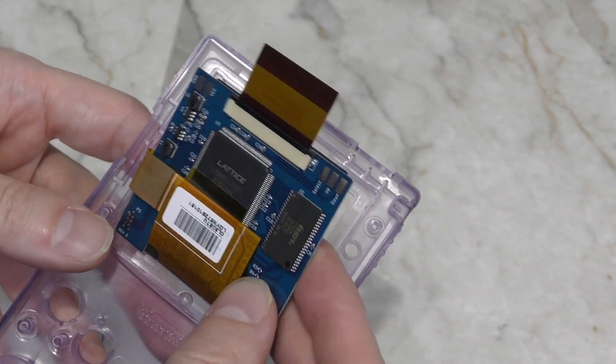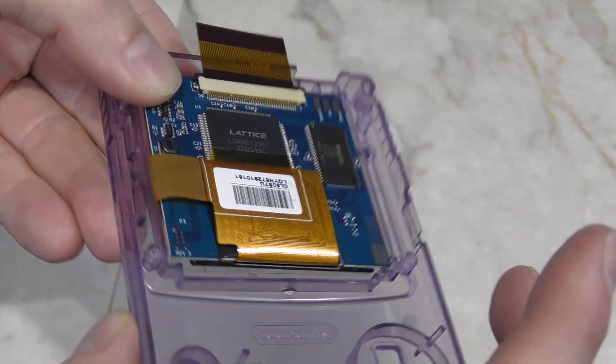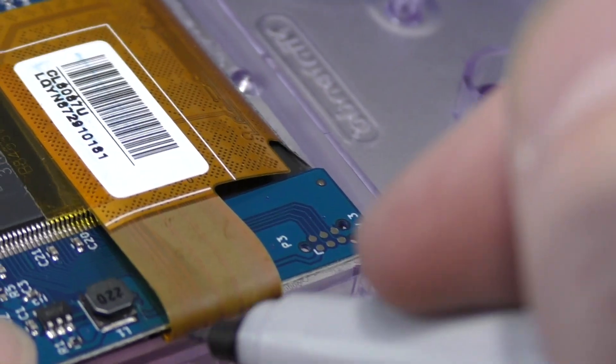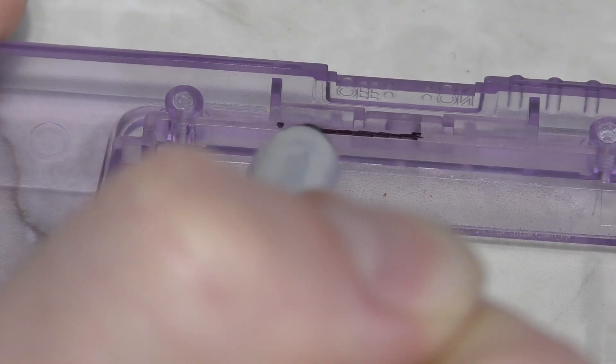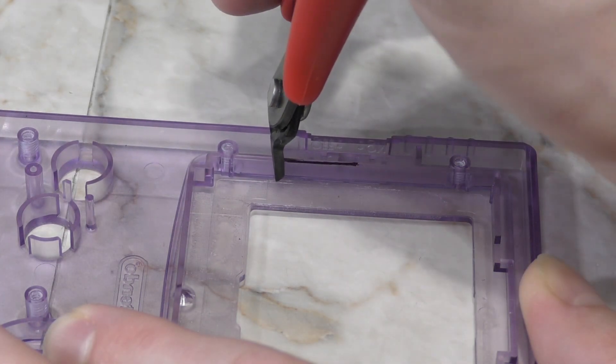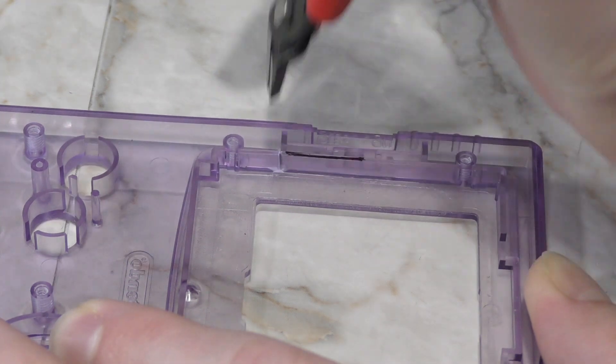So the new screen will go down like this, but this little ribbon cable on the left is in the way. Some slight case modifications will be required. I'll just use a sharpie to mark each side, and draw a little line to show exactly the area that needs to be removed. The easiest way to remove this chunk of plastic is simply by cutting it with some wire cutters on each side.